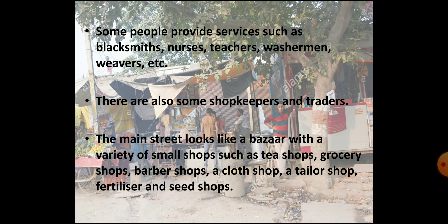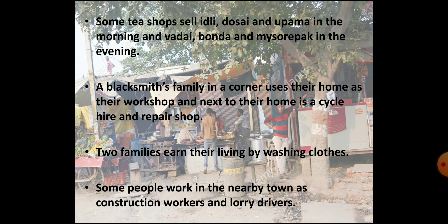In the main street of the village there are many small shops such as tea shops, grocery shops — a grocery shop is a store that sells food and other household supplies — barber shops, a cloth shop, a tailor shop, and fertilizer and seed shops. Some tea shops, four in number, also provide idli, dosa, and upma as morning tiffin, and vada, bonda, and Mysore pak as evening snacks.